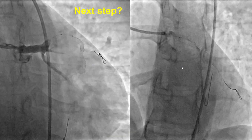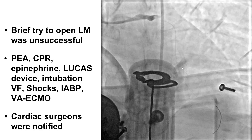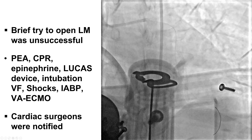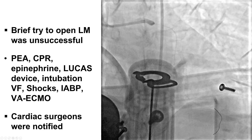Typical treatment for this is with stenting. However, in this patient, the patient decompensated and required cardiopulmonary support with a Lucas device. The patient was intubated, required multiple shocks and a balloon pump, and eventually was placed on cardiopulmonary support with VA ECMO.